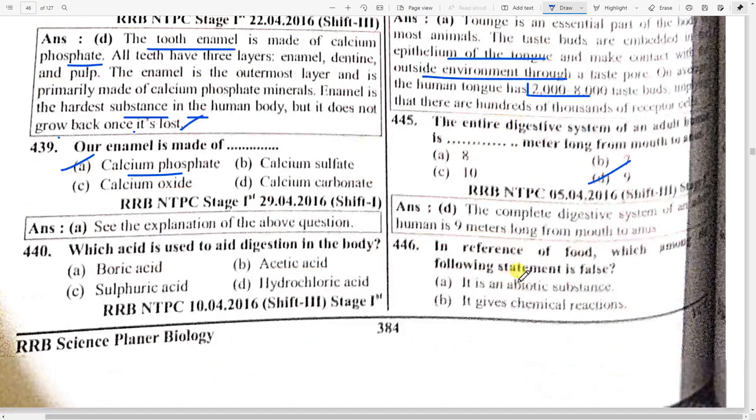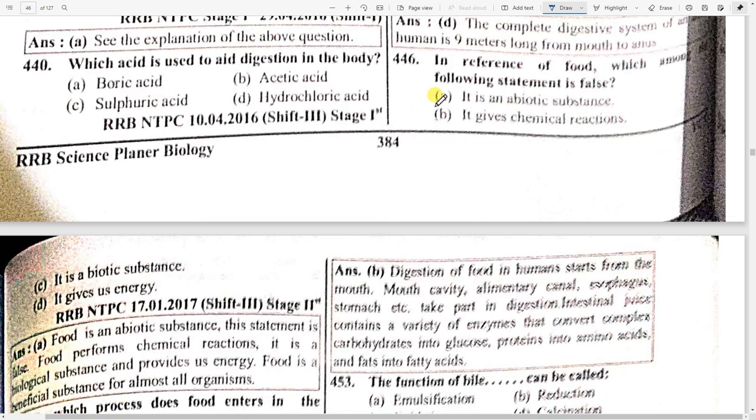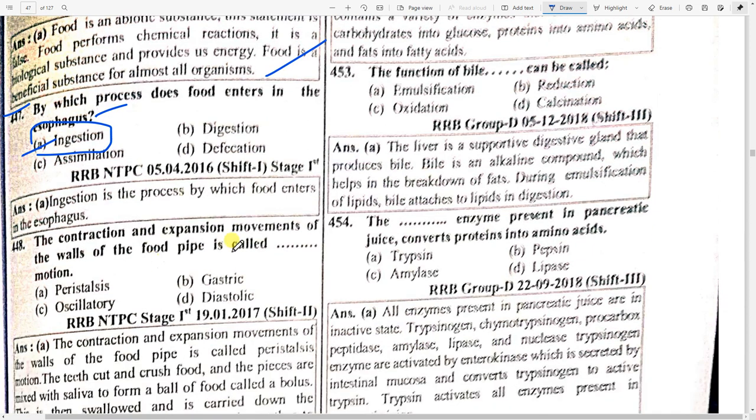In reference to food, which among the following statements is false? Option A — 'it is an abiotic substance.' This statement is false because food performs chemical reactions; it is a biological substance and provides energy. Food is a beneficial substance for almost all organisms. By which process does food enter the esophagus? Option A — ingestion.